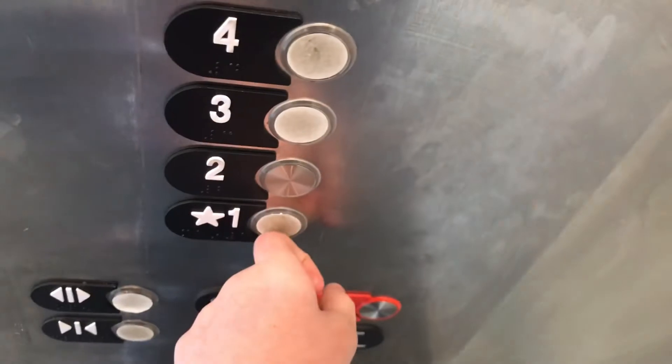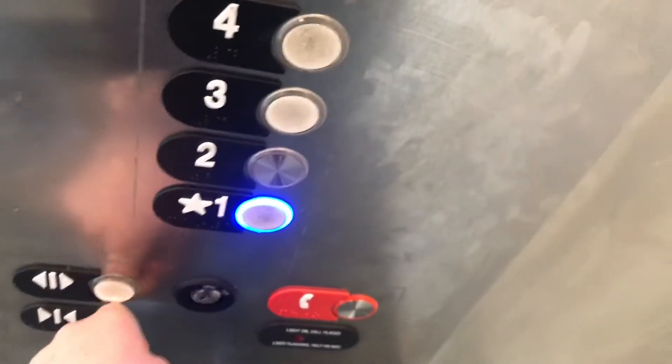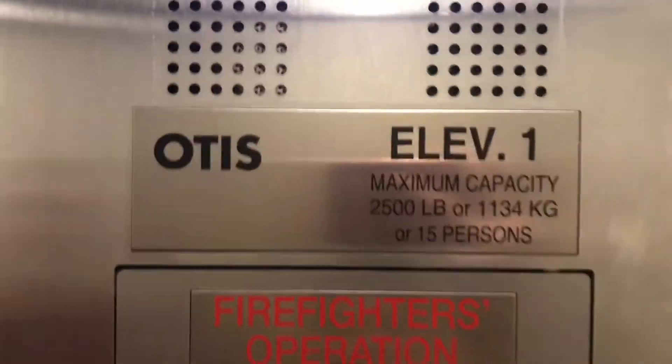Let's get a cab view, let's get back down. I'll need to sanitize it for you. Yeah, let's get a cab view. Hand sanitizer. Capacity is 2,500 pounds.